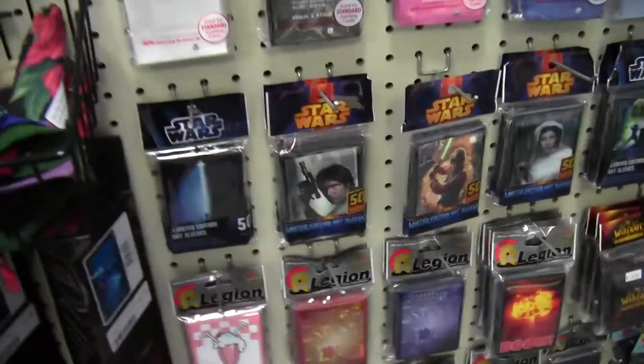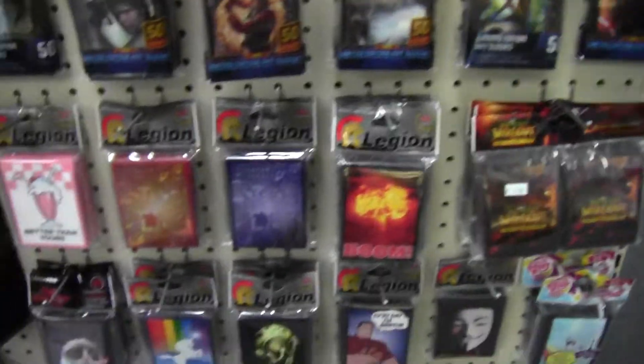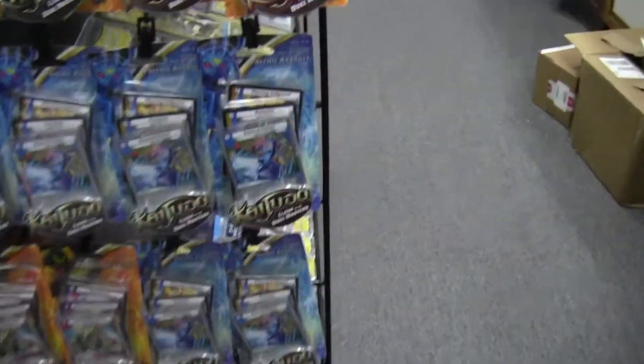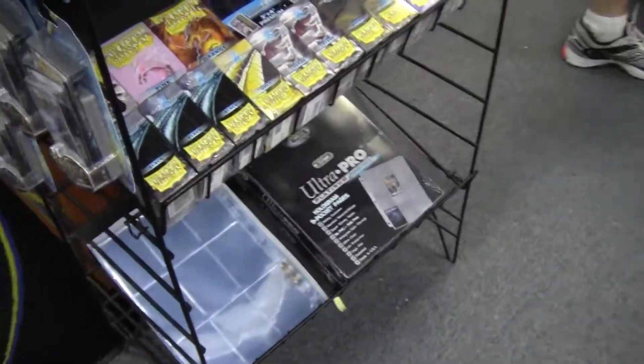I was going to show these Star Wars sleeves that they have here — those are pretty neat. All kinds of card supplies here too. Here's the Magic Case, and Kajudo — I'm not familiar with those. I do have some other card collecting supplies here, and the big Magic Box is back there.